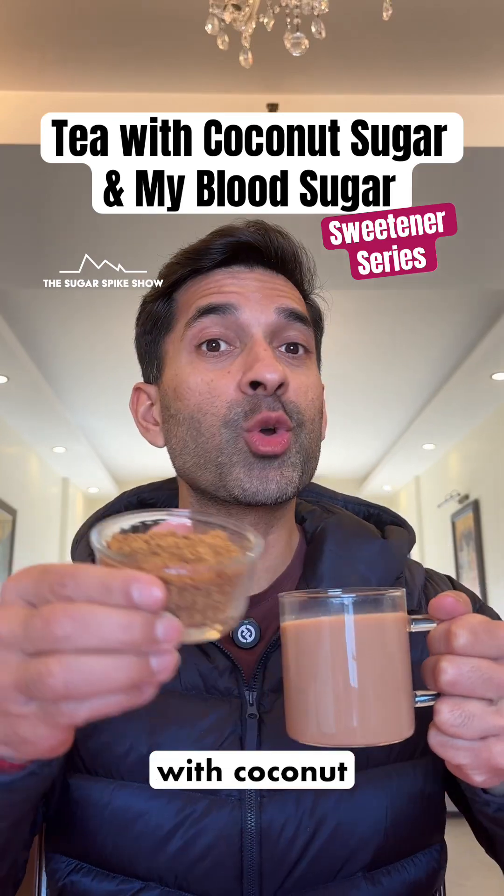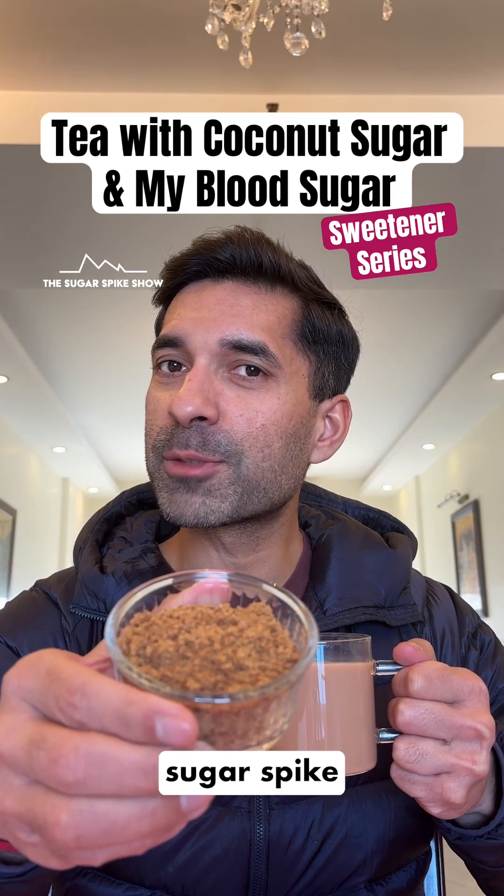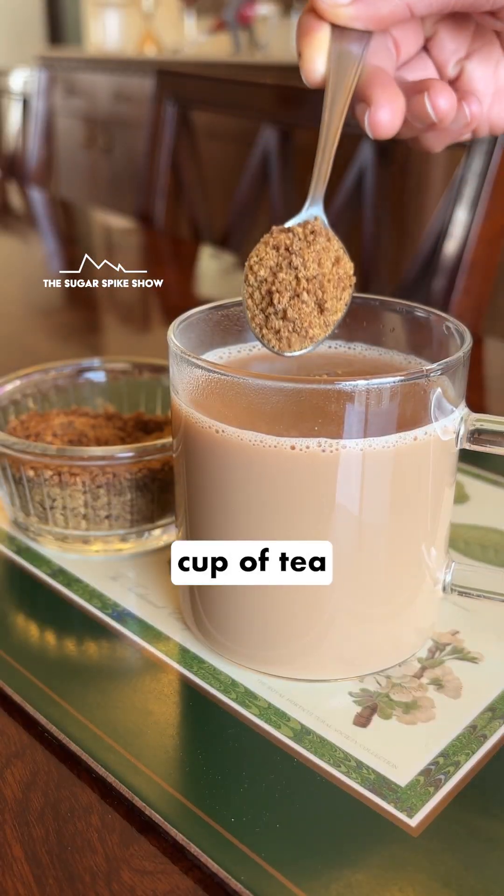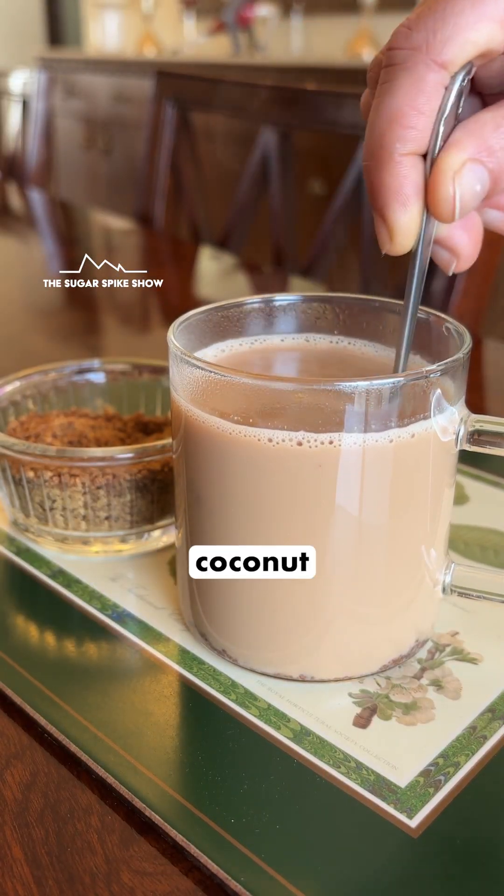Do you know if having tea sweetened with coconut sugar leads to a lower blood sugar spike compared to regular sugar? Let's find out. Today, I'm having one cup of tea sweetened with one teaspoon of coconut sugar.